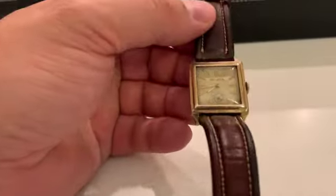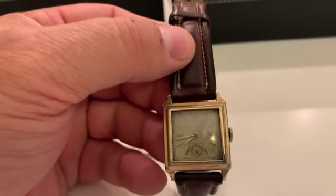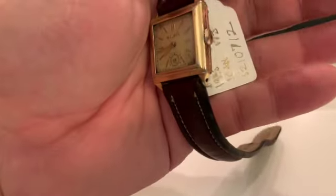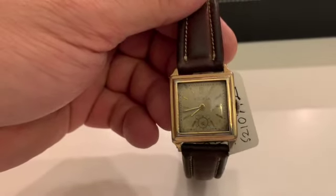This one is very unusual. This is the only one I've seen or documented of this particular model. It is classified on mybelova.com as unknown. It's a gold filled, solid, all yellow gold case, and it's a 1935. I've been unable to find any similar watches like this one.